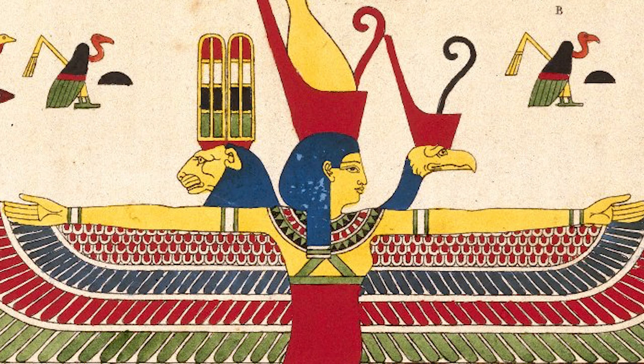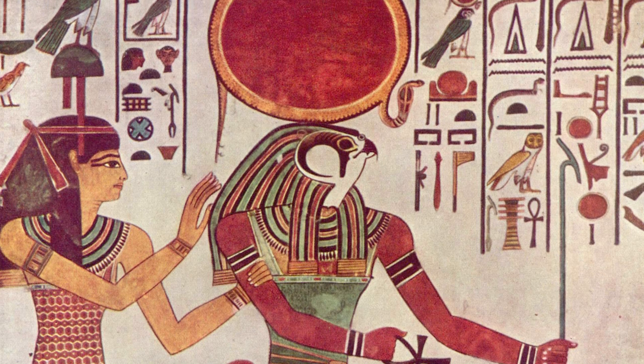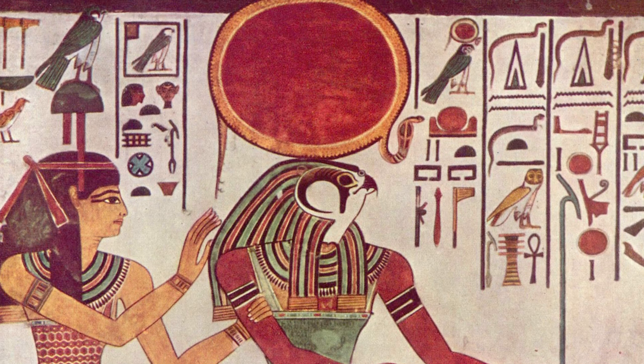Ra was believed to rule in all parts of the created world — the sky, the earth, and the underworld. He has a falcon head and was associated with a falcon or hawk. To the Egyptians, the sun represented light, warmth, and growth. Underneath the stone is a scarab, which in mythology rolled the sun across the sky.